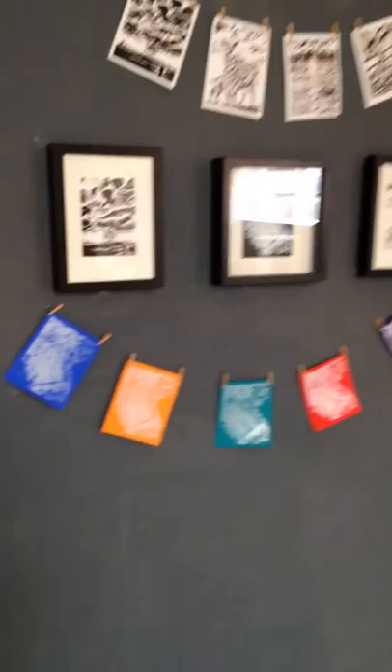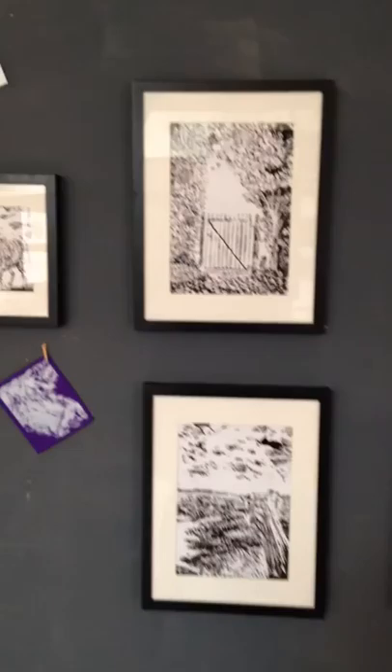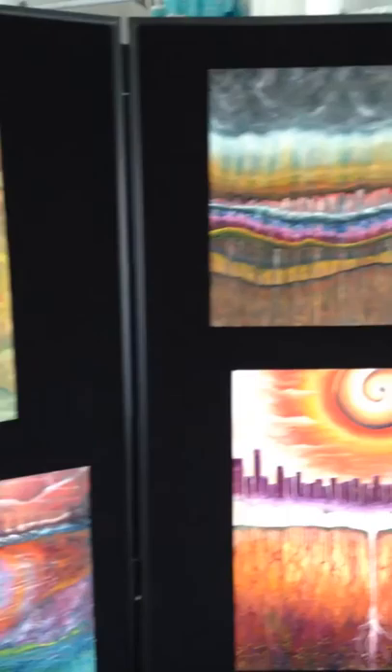And now I'm moving on to Andrea. Andrea has done prints, as you can see here. She's done these based on her travels around all of England, as her theme is North, East, South and West. I'm just coming into the back room to show you some of her other pieces she's created as part of her journey of discovery.